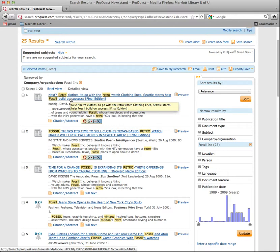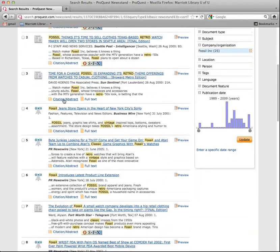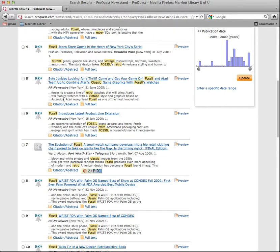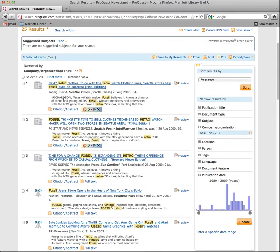Right here: retro clothes to go with retro watch clothing lines. Seattle stores help Fossil build on success — I'll send you that one. There are different ways of going about it, but the trick is just narrowing it down to the specifics you're looking for once you generically know what you're looking for. So if you're looking for a particular country, a particular style, or collaboration with other businesses — you get the idea. I'll send you a few articles.